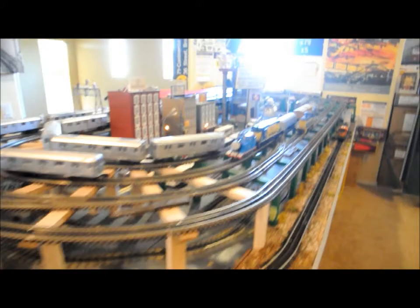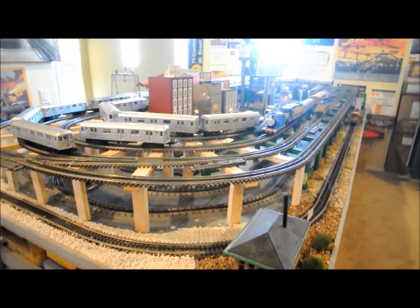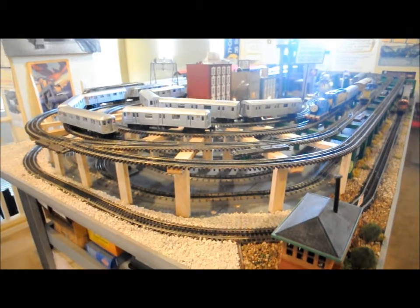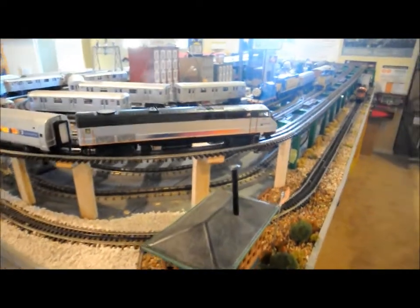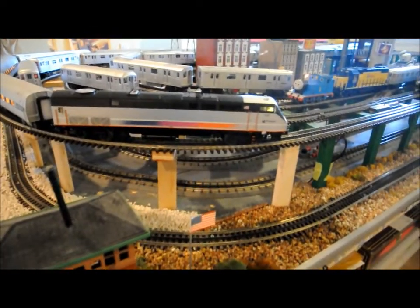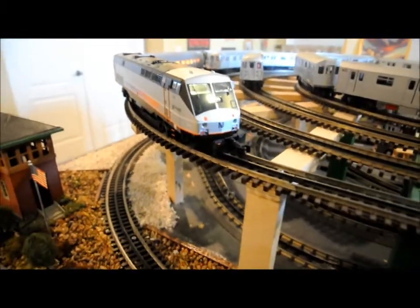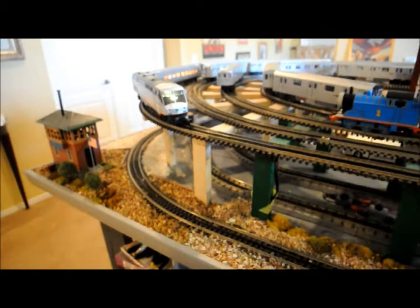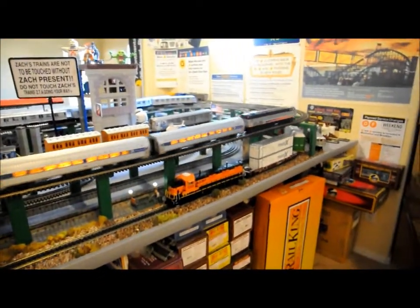This is the Raritan Valley Line. Next stop, Fanwood. This is Fanwood. Connections to bus routes 113 and 822. This is the Raritan Valley Line. Beautiful engine, beautiful. Next stop, Bridgewater. This is Bridgewater. Connections to bus routes 851 and 852.